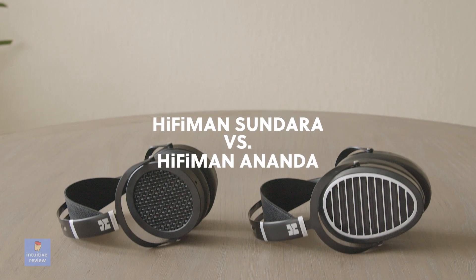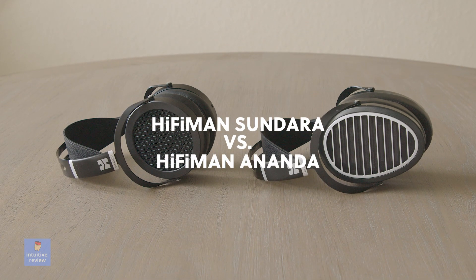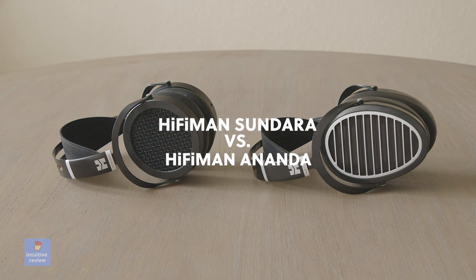We have the HiFi Man Sundara vs the Ananda from a non-audiophile that is just looking for an awesome audio experience.